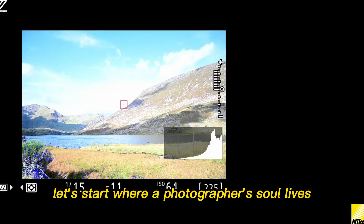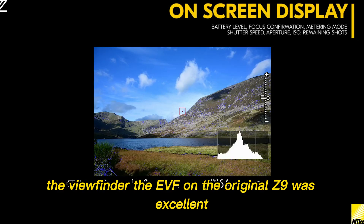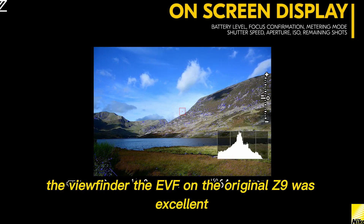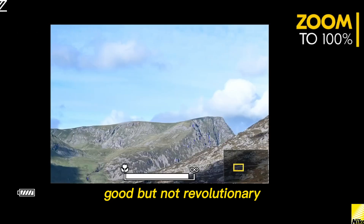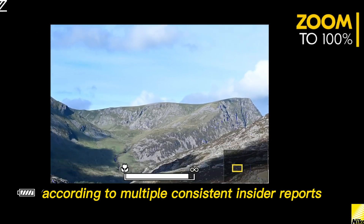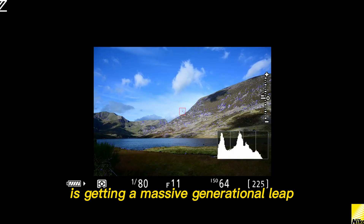The viewfinder revelation. Let's start where a photographer's soul lives — the viewfinder. The EVF on the original Z9 was excellent, but let's be honest, it was a holdover. Good, but not revolutionary. The Z9 II, according to multiple consistent insider reports, is getting a massive generational leap.